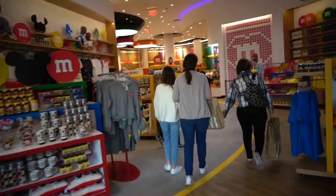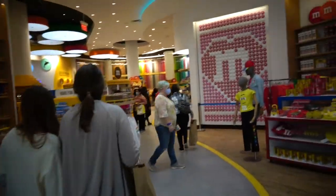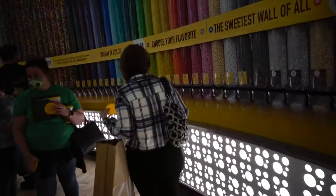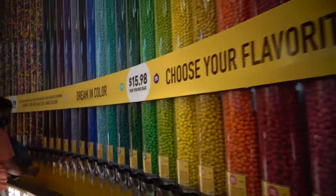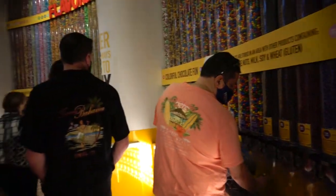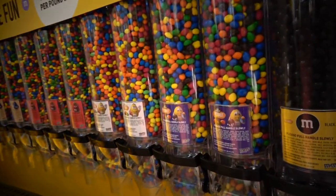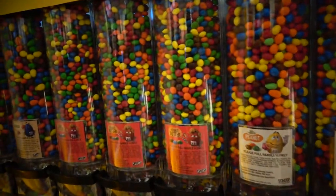We are back at the new M&M store and Jenna's making a beeline to get her brownie M&M's. Right now we're just getting past all the colors — this is all regular M&M's. We're going to head over and get the other flavors. They have dark chocolate and peanut butter.